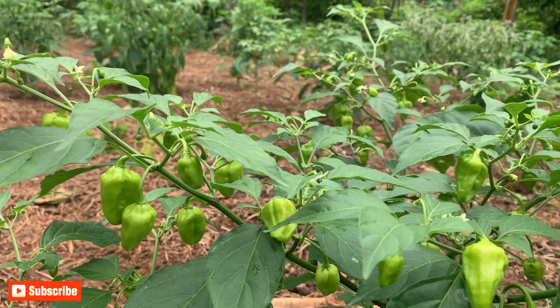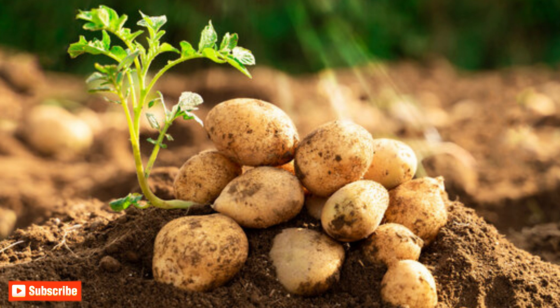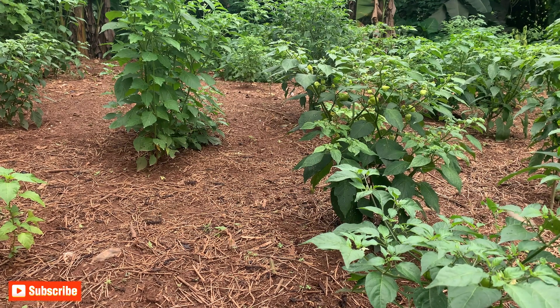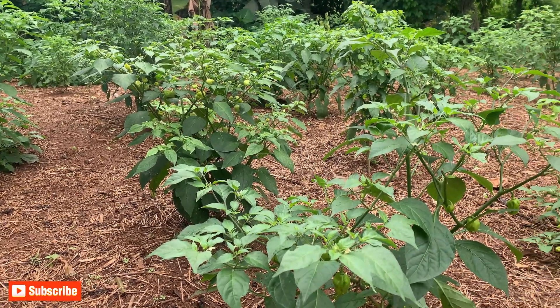Practice crop rotation with crops like beans, corn, and cabbages. Avoid planting crops like potatoes, peppers, and eggplants in the same area repeatedly. But if you have already planted and your plants are infected and dying rapidly, here is what you can do.